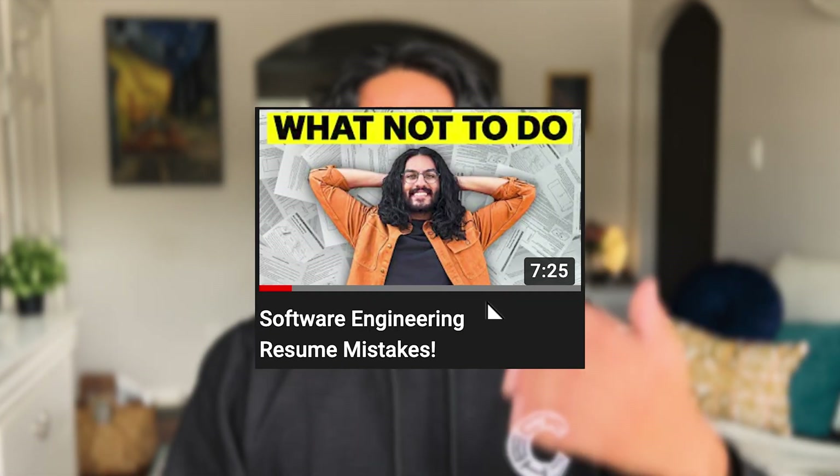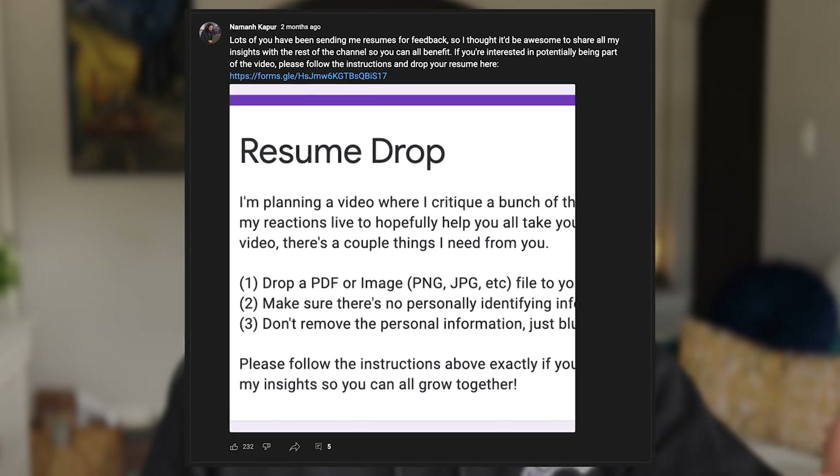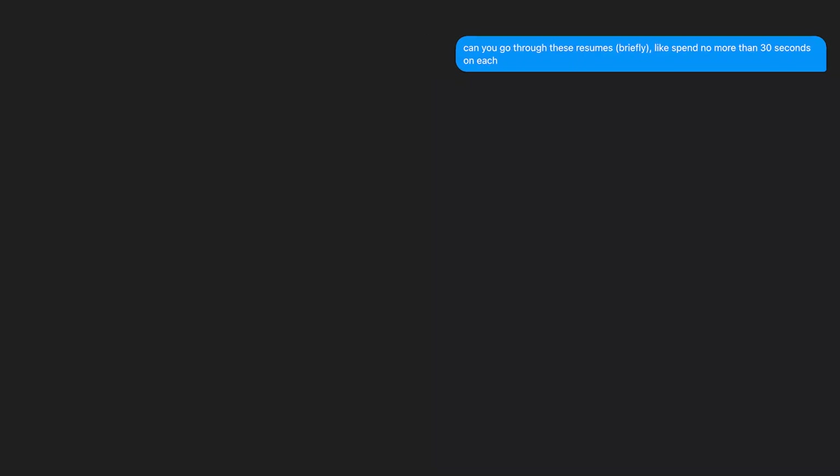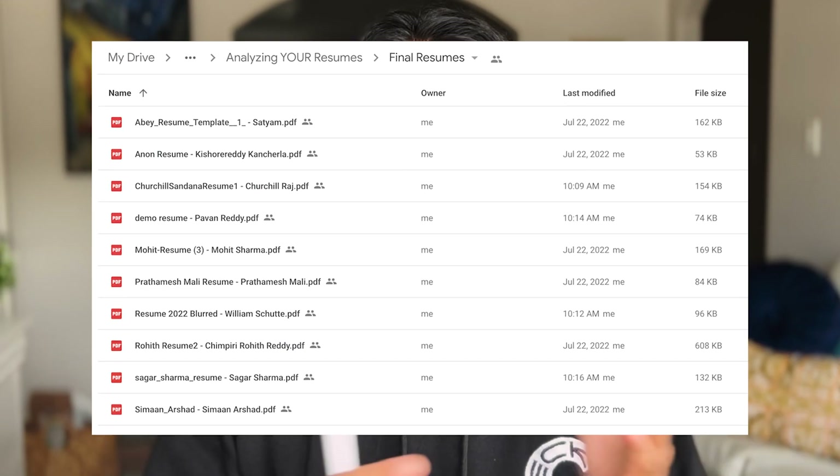I showed you how to write the best resume, I told you what not to do, and a month or so ago I asked all of you to send me your own resume so I can critique them. Well, today is that day. Thank you to everyone who submitted a resume. Unfortunately, we can't get through everyone's resumes. What I did was send the folder to my brother, who then shortlisted 10 resumes covering the entire spectrum — from okay resumes to good resumes to almost perfect resumes. So if you don't see your resume in this video today, no worries — just match it to one of the resumes I talk about, take that feedback, and improve your resume.